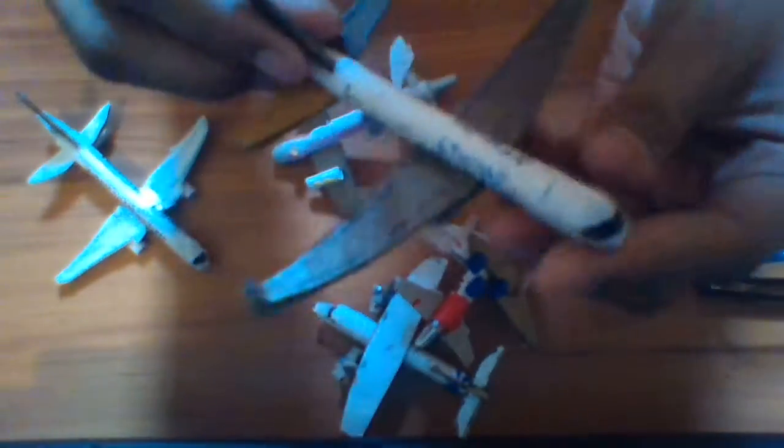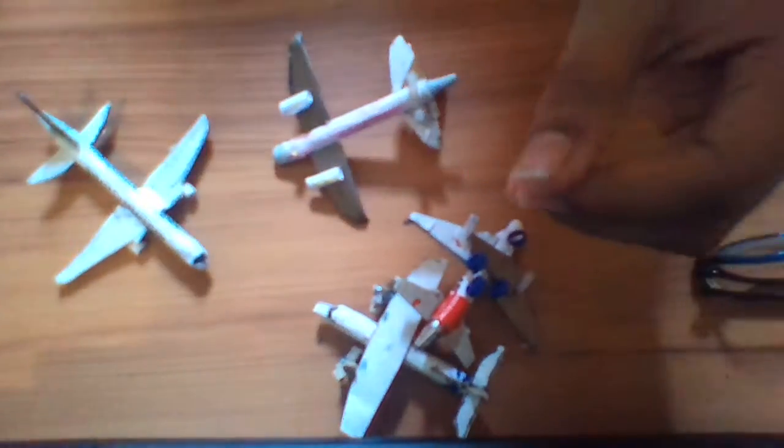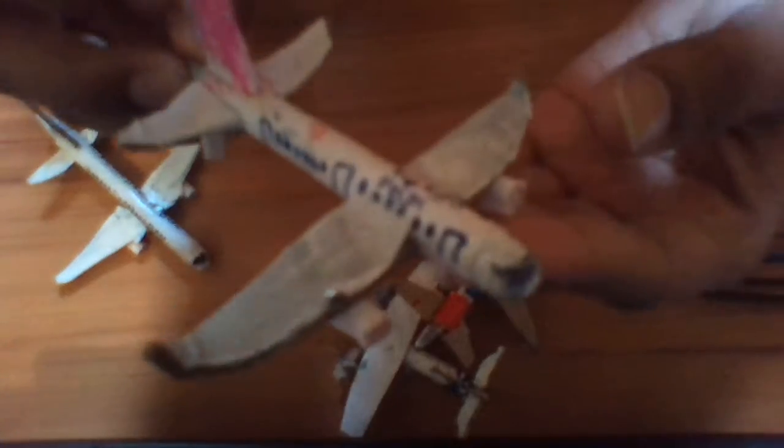This is the A321 Indigo Airways. This is Boeing 787 Etihad. This is the A320 Delta pink version.